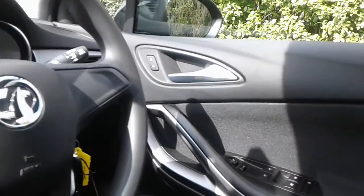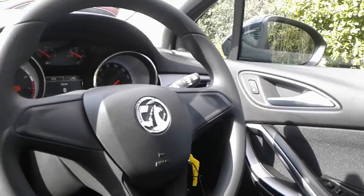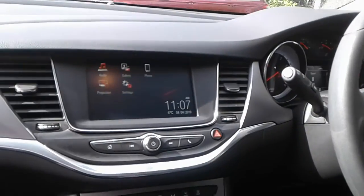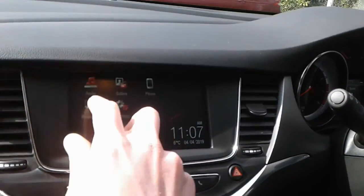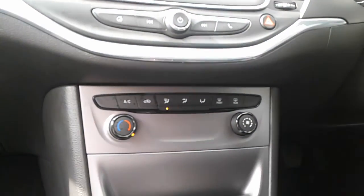We do have front electric windows and electric wing mirrors, a height adjuster on the driver's seat, FM, AM and DAB radio, Bluetooth connectivity for your phone, and air conditioning.